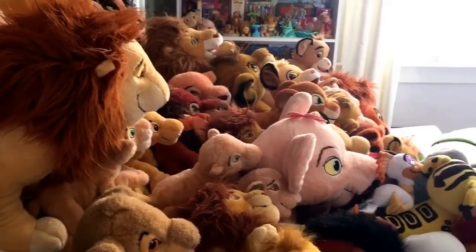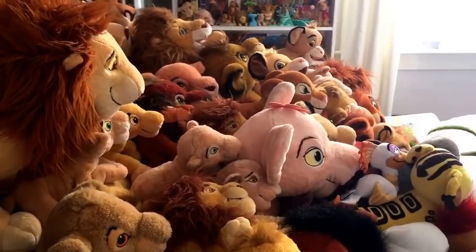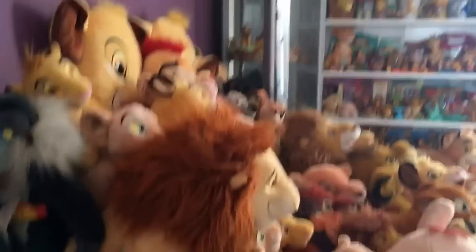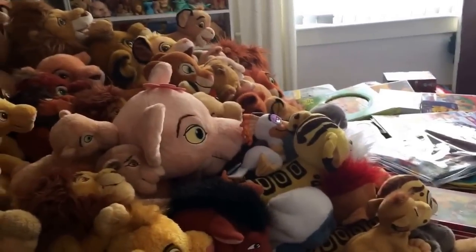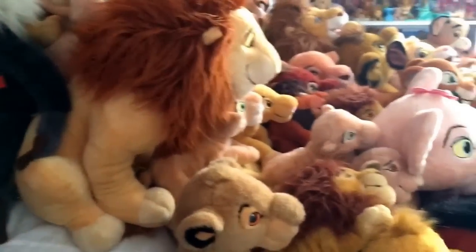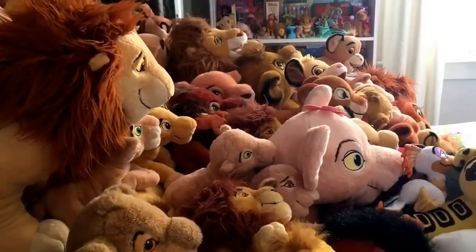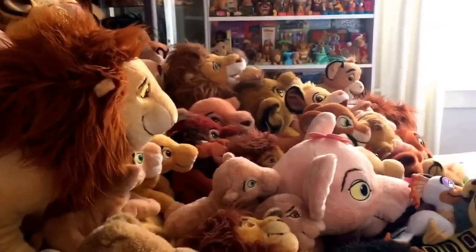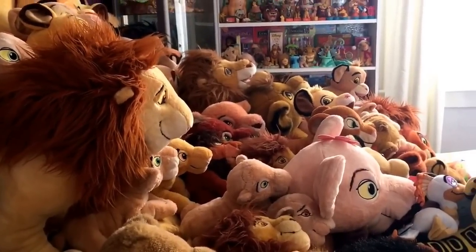Hey everyone, Queeniella here. Welcome to a video I love to do every year, but it takes a lot of effort. Today's video is my Lion King Collection 2016. If you're new to my channel, every year I pull everything out of my collection and show you guys. I'll start from the left and work my way around. Some things I won't show you now because I'll be showing them properly later. I hope you guys stick around — I think it will be a lengthy video. Don't forget to like and subscribe if you're excited for this.